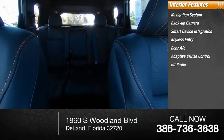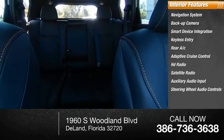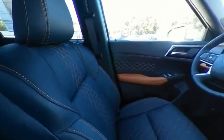HD radio, satellite radio, auxiliary audio input, and steering wheel audio controls. This beauty will make even your house keys jealous — drive it today.